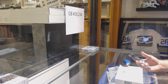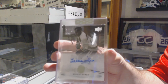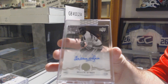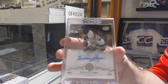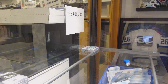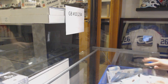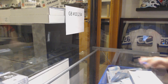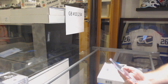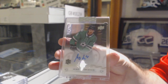We've got a base auto for the Boston Bruins — Willie O'Ree. And to finish off, with a Dallas Stars autographed rookie, Miro Heiskanen. There we go.